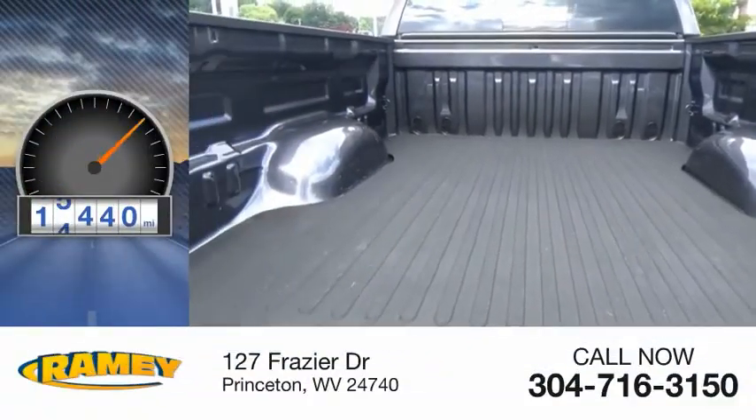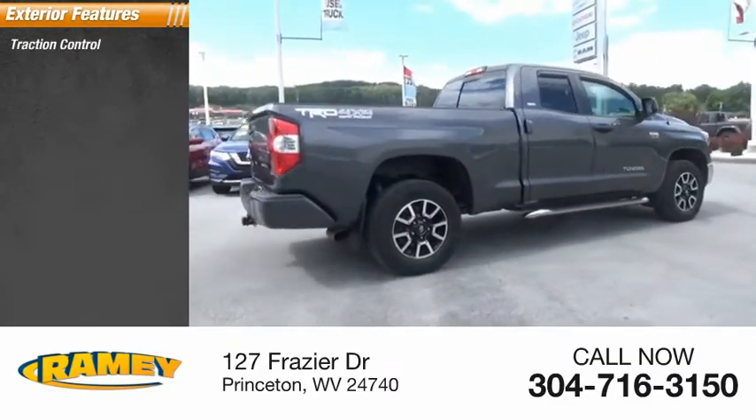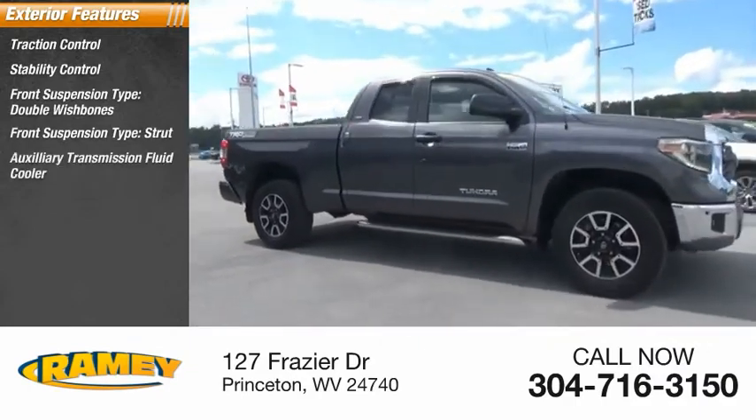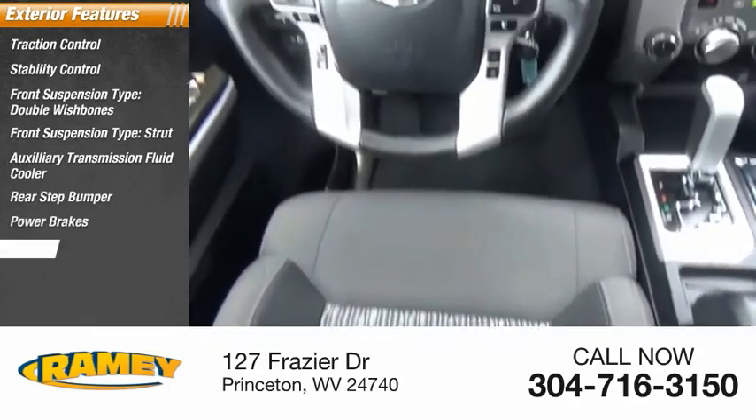This vehicle has less than 20,000 miles. Here are some of this vehicle's great options: traction control, stability control, front suspension type double wishbones, front suspension type strut, auxiliary transmission fluid cooler, rear step bumper, power brakes, braking assist.